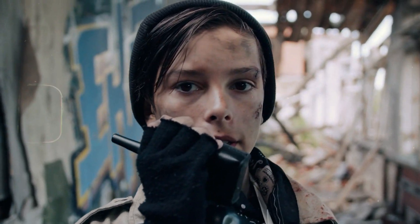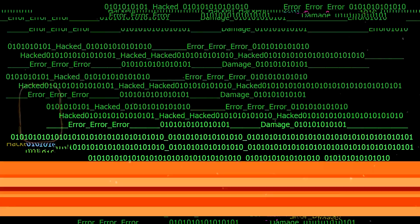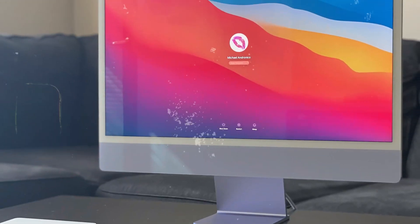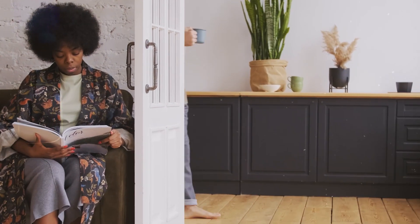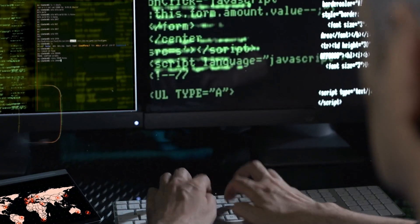Mayday, Mayday, Mayday. There is a new unpatchable vulnerability in Apple. That's like in your house, a door that can never be locked, allowing any kind of hacker to just come in and steal all your stuff.